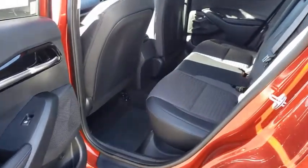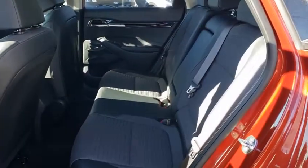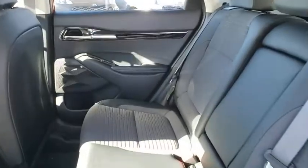Brake assist, remote keyless entry, tachometer, overhead console, panic alarm, rear window wiper, driver vanity mirror, front reading lamps.